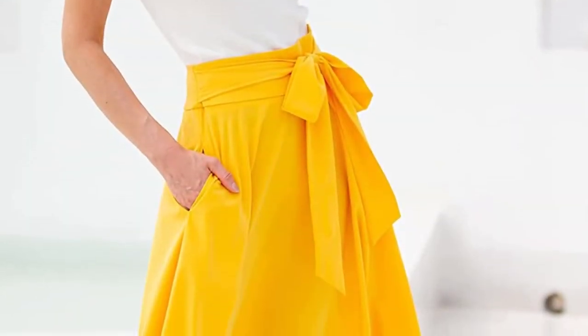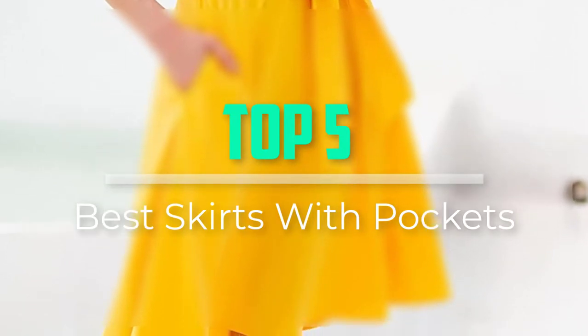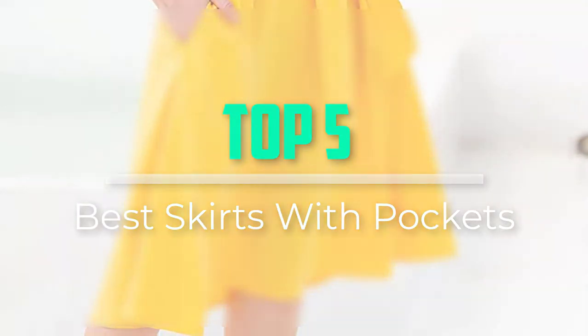Hello everyone, welcome back to our new video. In this video, I will give you more information about the top 5 best skirts with pockets that are available on the market.